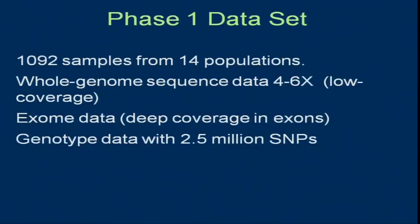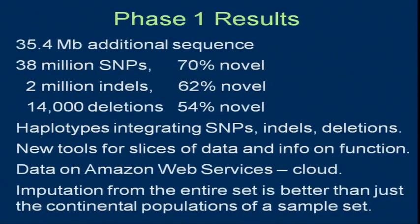There are three phases for the project. The first phase data were released — the last form of the data were released in March. The paper is being written up and should be submitted in early June. This is based on 1,092 samples from 14 populations with both whole genome light coverage sequencing, exome coverage, and genotype data. The phase one results include: we found more sequence in the human genome, 38 million SNPs, 2 million indels, and 14,000 deletions.